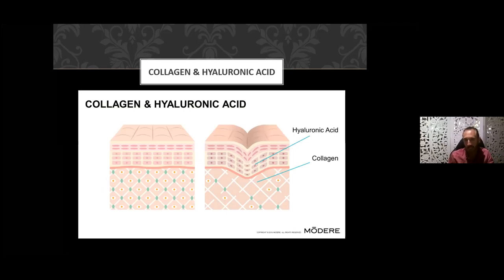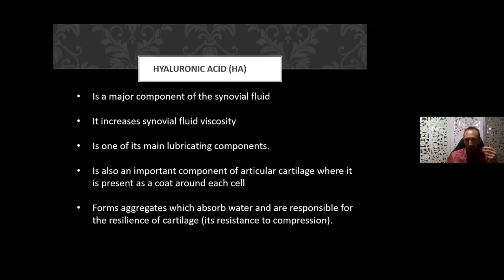With aging, collagen molecule size gets smaller — we're seeing less integrity of the cell structure and a loss of hyaluronic acid. That concave appearance is basically a wrinkle; wrinkles happen when we lose that plumpness and firmness within the skin.